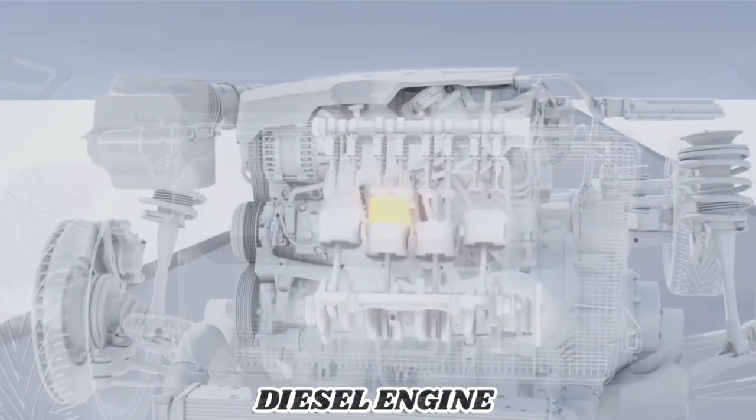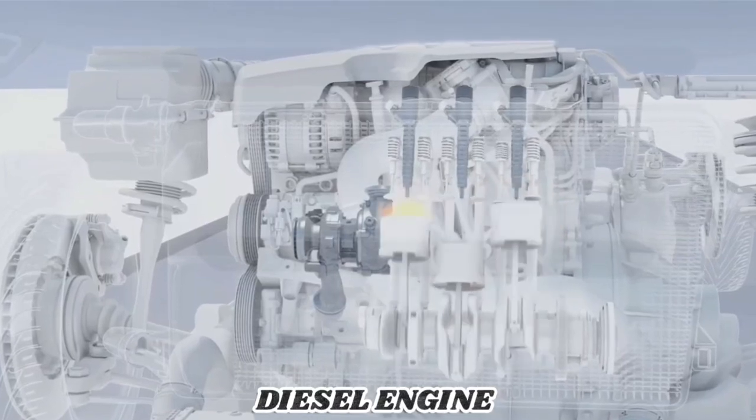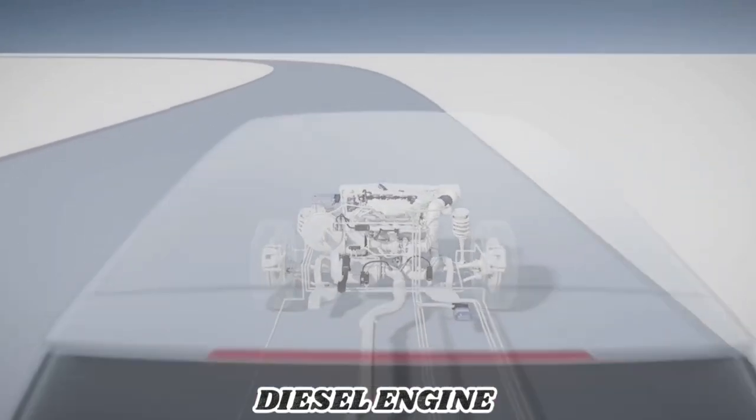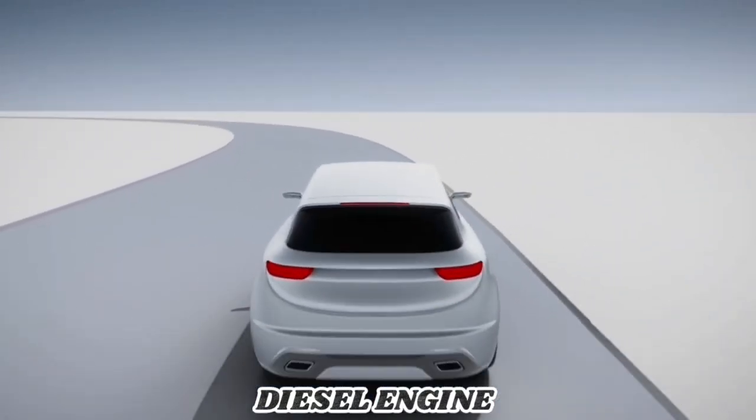Turbocharging is the prerequisite for downsizing — a reduction of displacement with no loss of engine performance. This results in engines that are more economical with reduced fuel consumption and the related reduction in CO2 emissions.